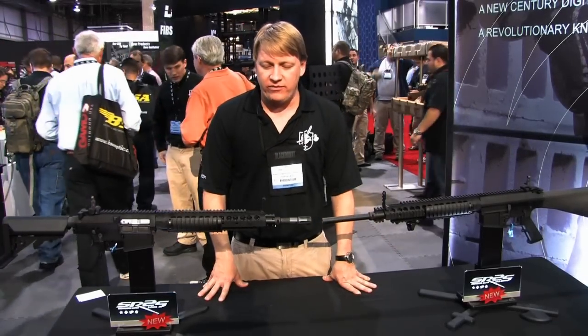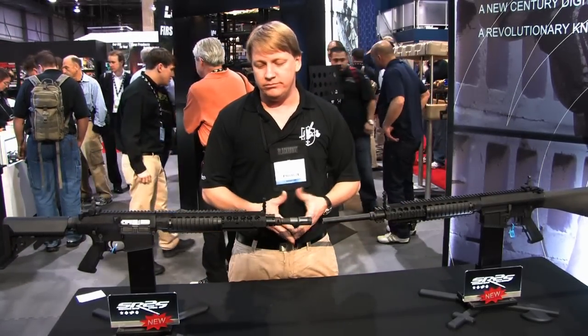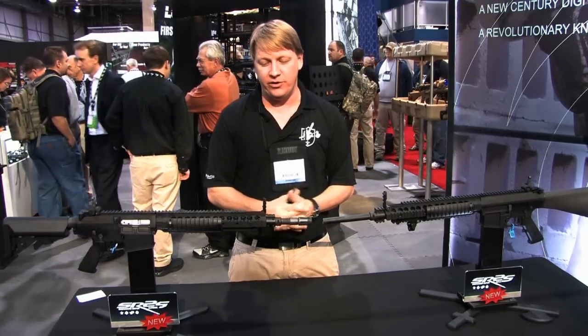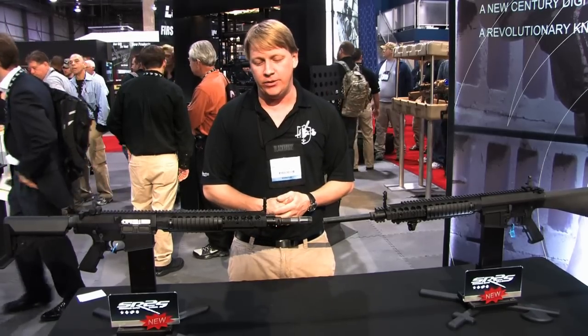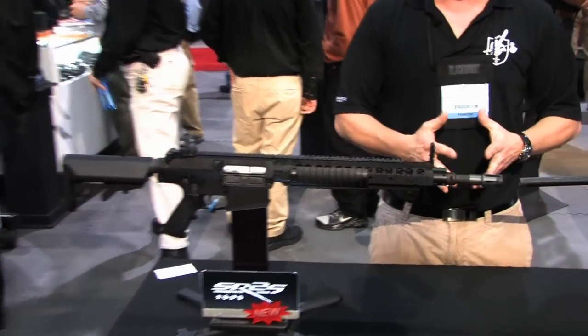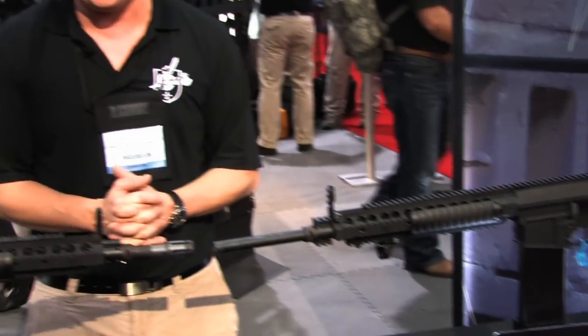Over on this side, we've got our SR-25 series. We've been in production of the 7.62 SR-25 for a number of years. It's Gene Stoner's creation, and he really set out to pick up where he left off with the AR-10 rifle. This is really a core key part of our line.